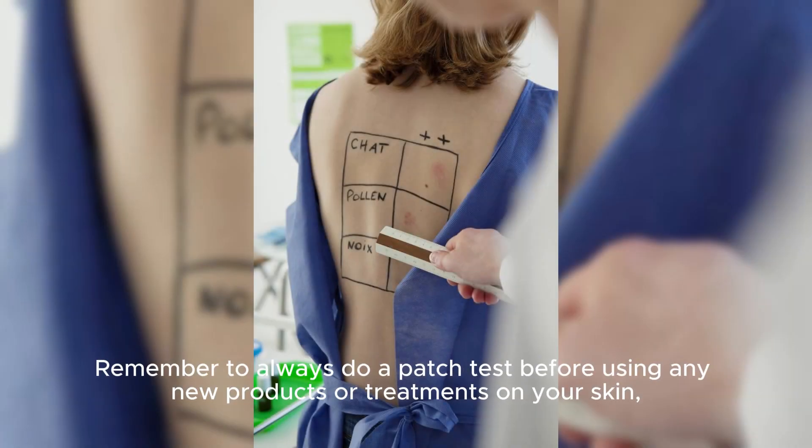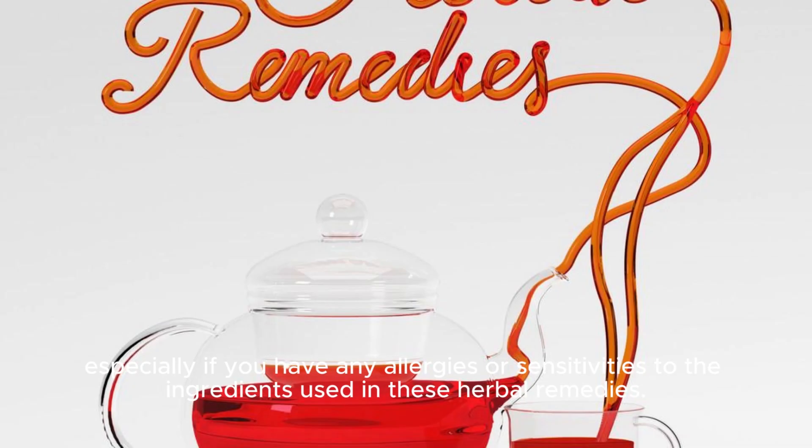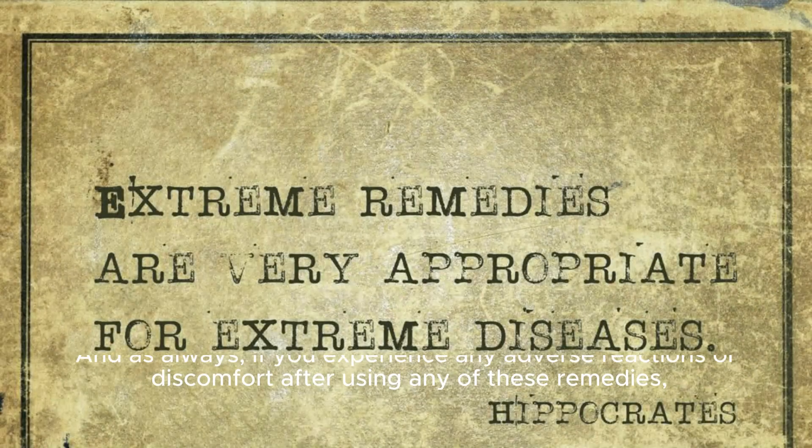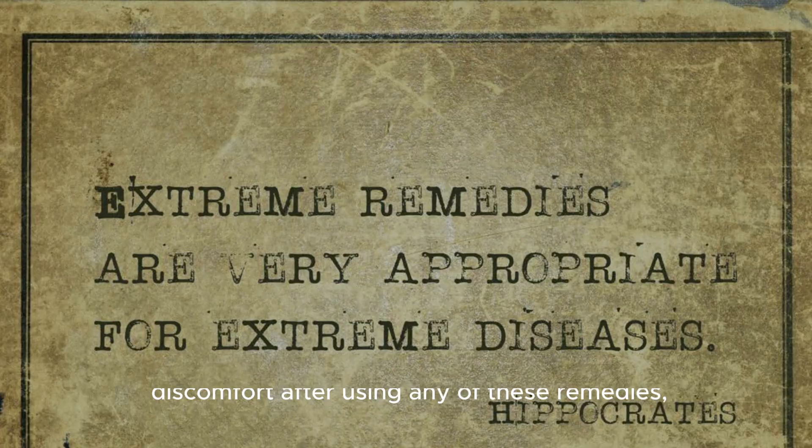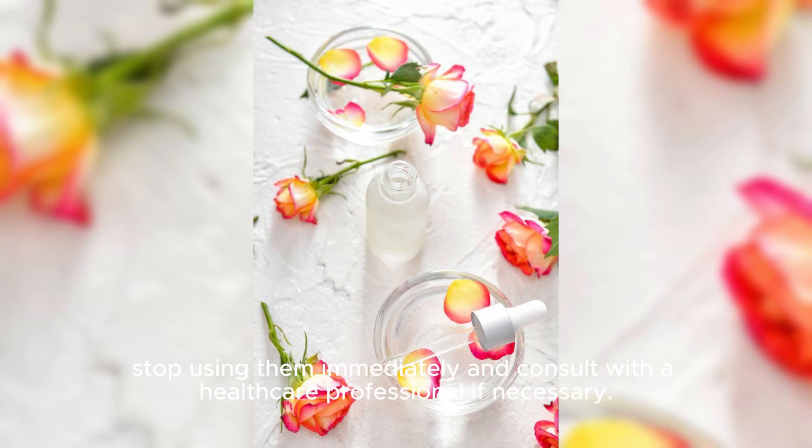Remember to always do a patch test before using any new products or treatments on your skin, especially if you have any allergies or sensitivities to the ingredients used in these herbal remedies. If you experience any adverse reactions or discomfort after using any of these remedies, stop using them immediately and consult with a healthcare professional if necessary.